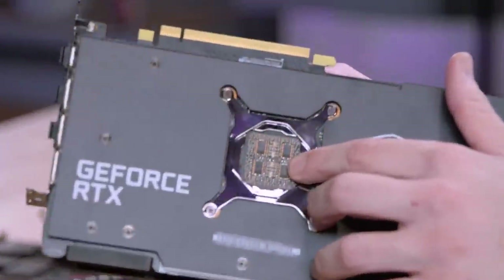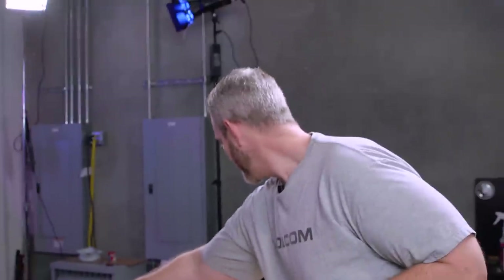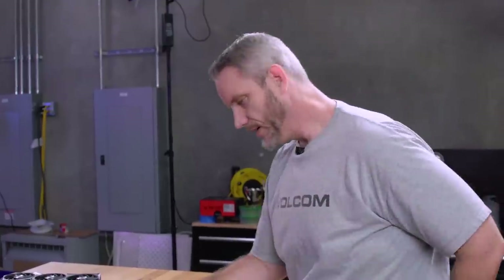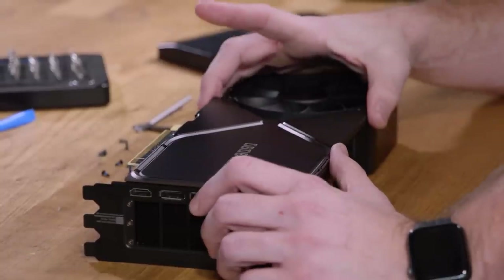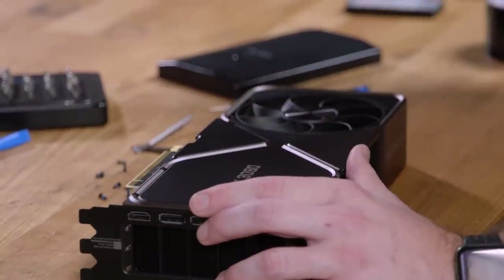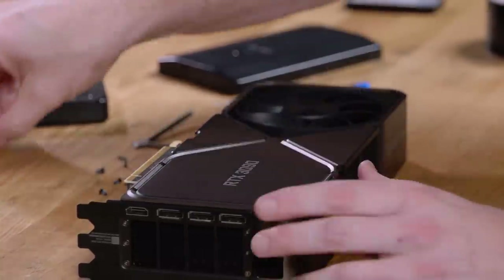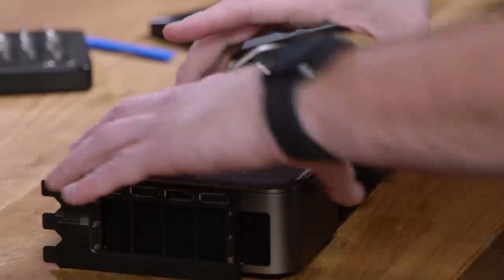This is the MSI Gaming X Trio 3090, which just launched. You can see it's got two of the MLCC arrays — not six of the cheap ones. We made predictions before opening it: one or two MLCCs like the 3080 FE which has two. And the result: it's got two. MSI appears to be following spec. Now that I've created a GPU graveyard, let's talk about what could be done about this.